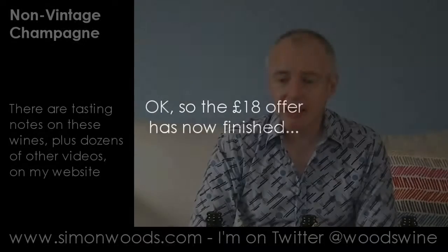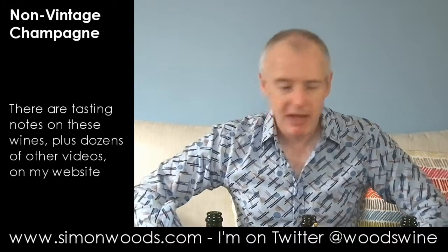Favourite wine of the three, but the Jacquard at £18 — I think that's a terrific buy. I might go and have a glass of each of these, the first and the last one, just to compare them. But someone's got to do it. See you soon. Bye.